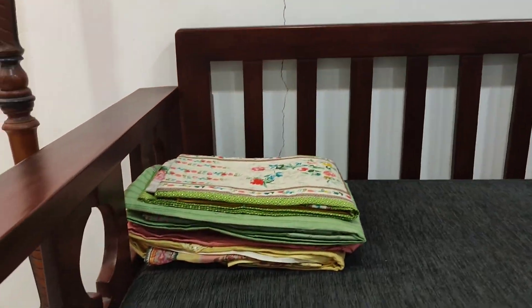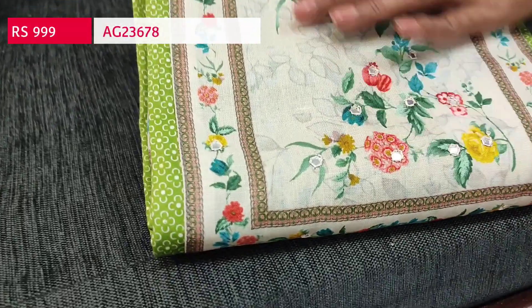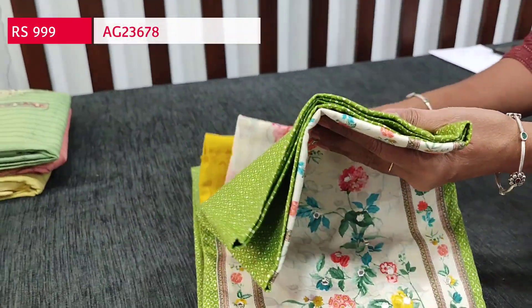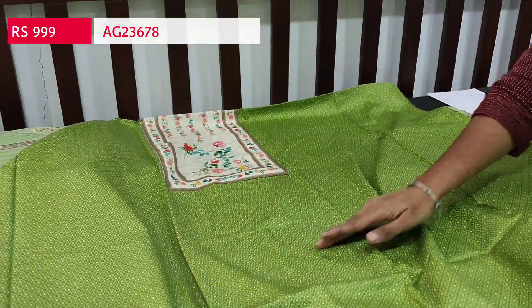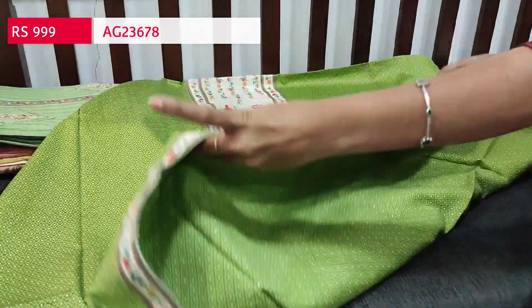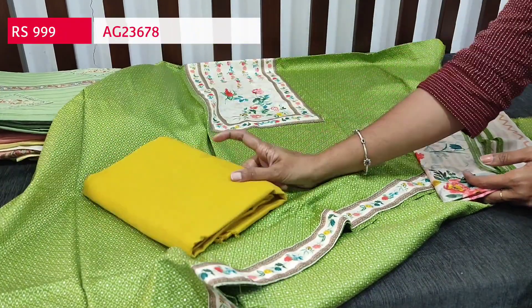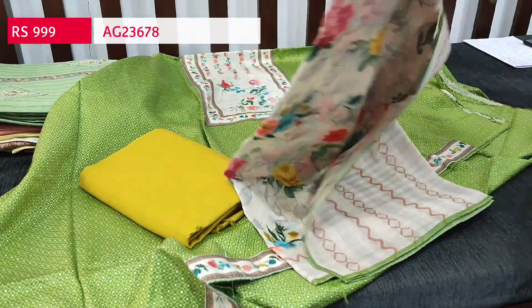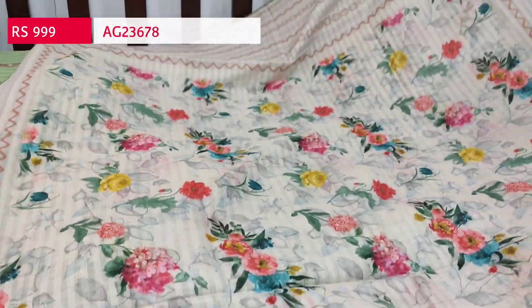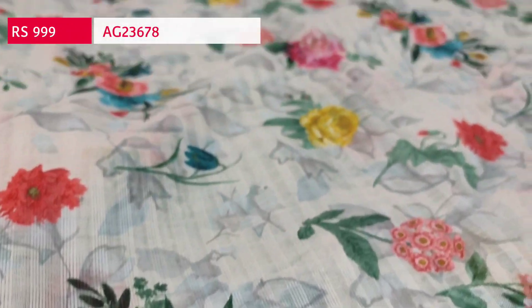Next we are going to see a dress material in satin cotton — super soft and comfortable fabric for office wear. The yoke patch has small mirror detailing and it's printed all over in light green color. Super soft and smooth in texture with a diamond border, lining is optional. We have a contrast spun cotton bottom in light fenugreek yellow and a digital printed soft mixed cotton dupatta with a beautiful floral print. Cost is ₹999.